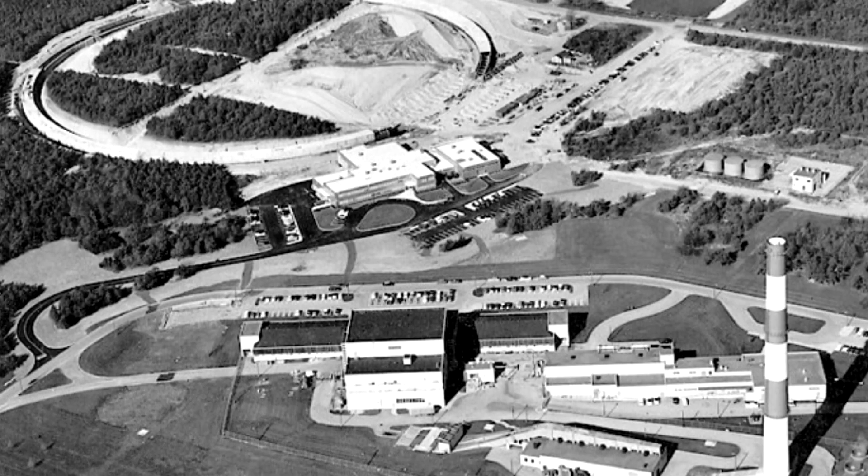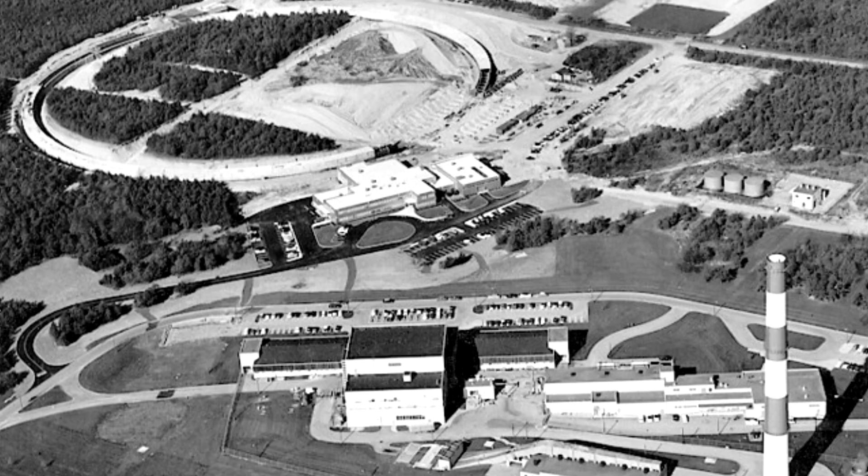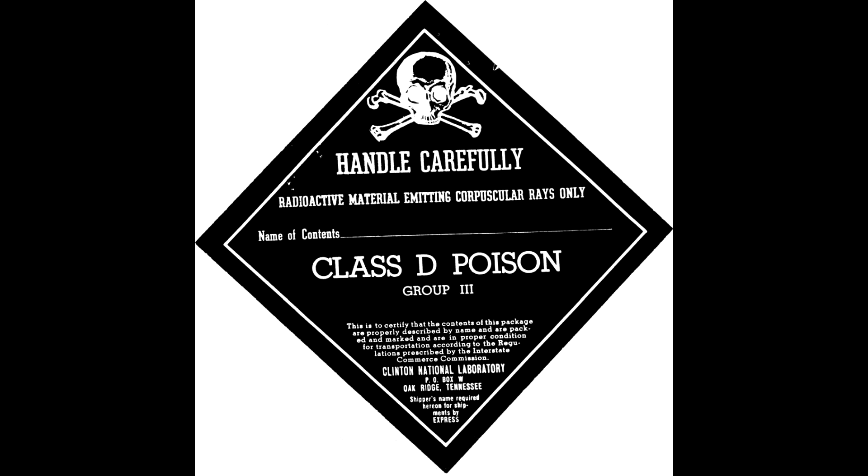As was stated in a letter sent in 1948 from the laboratory to the University of California: in setting up our radiation safety program, we have been impressed with the desirability of using a standard color, and perhaps a symbol as well, to mark all radiation hazards. There is sentiment in favor of orange. Shipping labels for radioactive material typically featured a skull and crossbones, a symbol widely associated with poison.